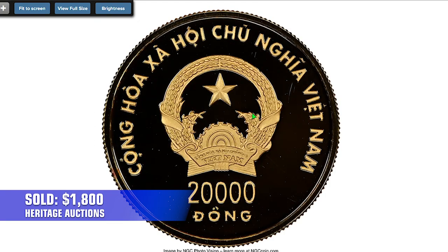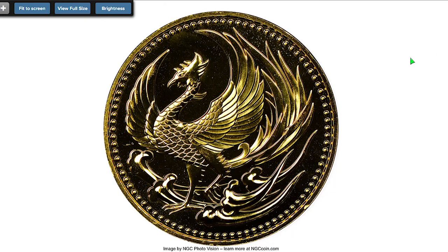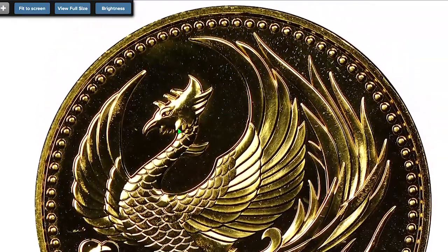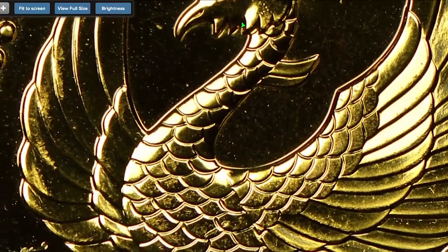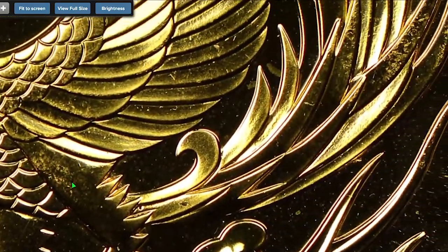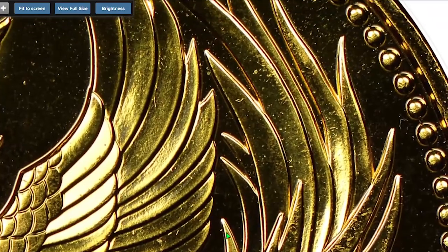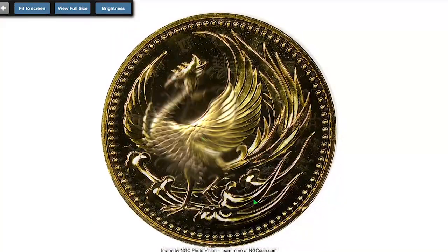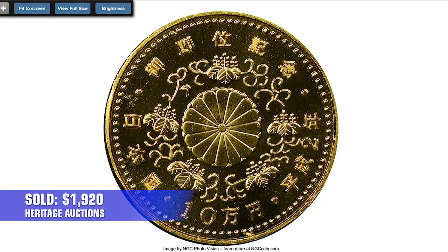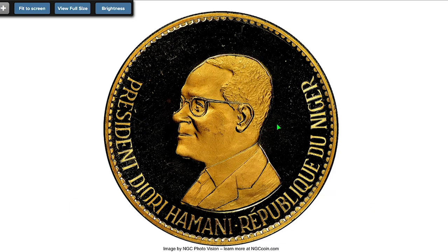Moving on to the 1990 Heisei Gold 100,000 yen from Japan, struck in celebration of the investiture of Emperor Akihito. It contains 0.96 oz gold and the total weight is 30 grams. Sold on August 28th, 2022 for $1,920.